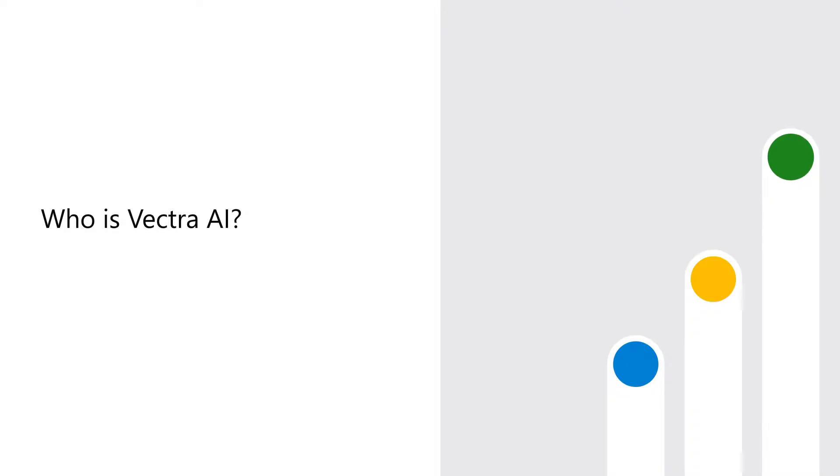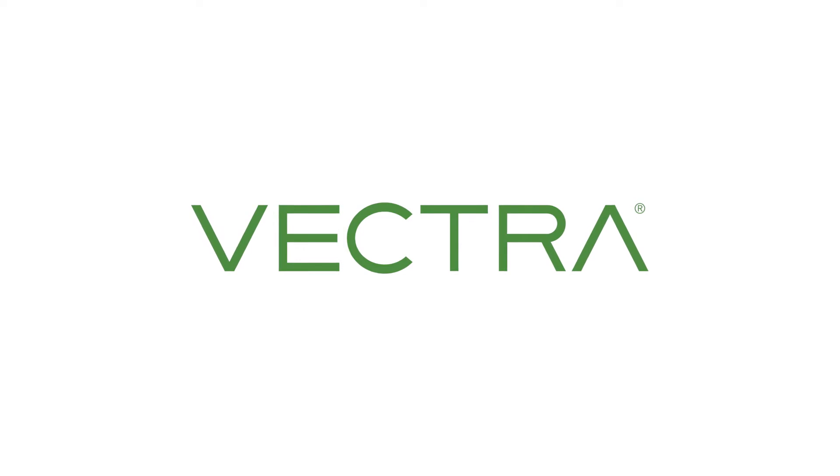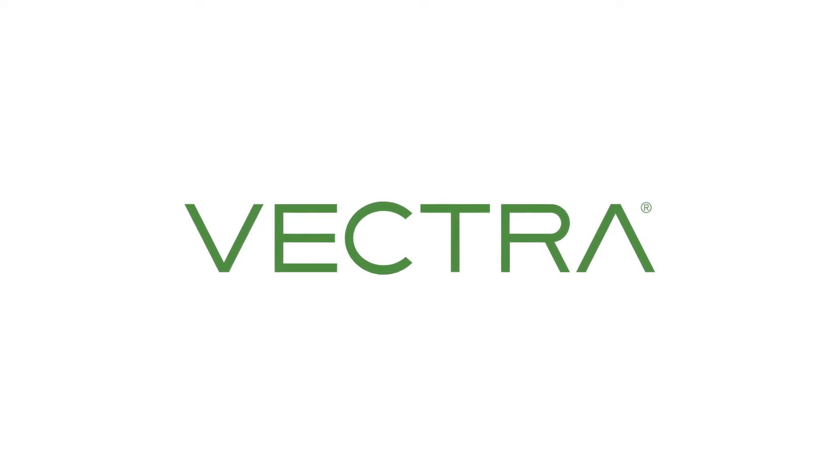My name is Markus Hartwig. I'm a product marketing manager at Vectra AI. Vectra AI is really the leading threat detection and response solution that uses AI to find and stop active attackers in your cloud and enterprise networks.